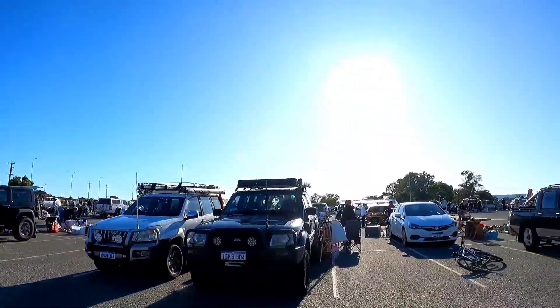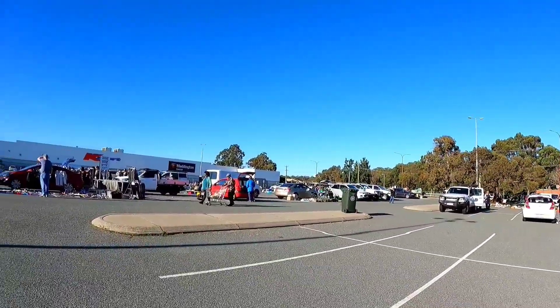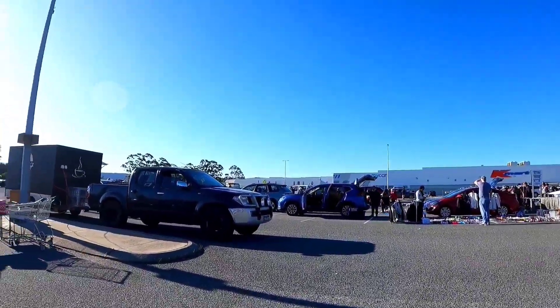All righty guys, we are done! I have got a rod, I have got a reel, I have got tackle. All right, so this is the car boot. I am heading out now.